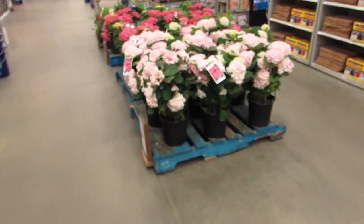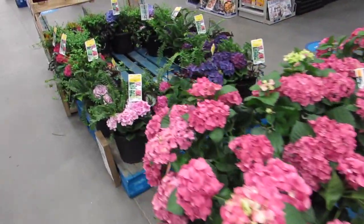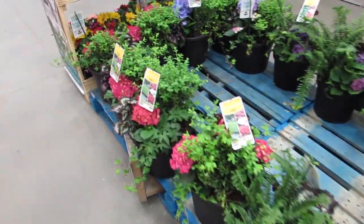I just love them. So beautiful. Good job, Lowe's. These baskets too — yes, I love it.